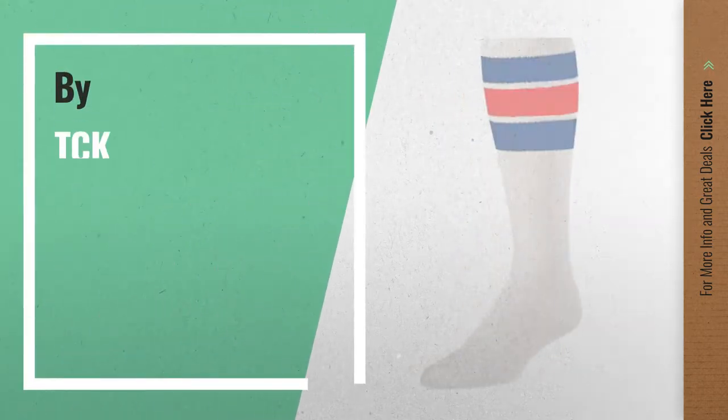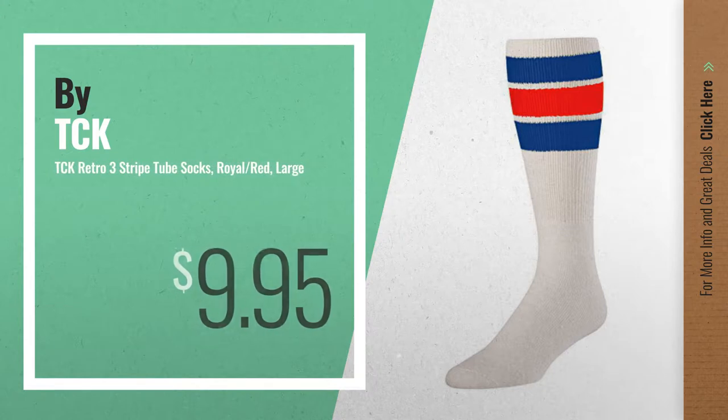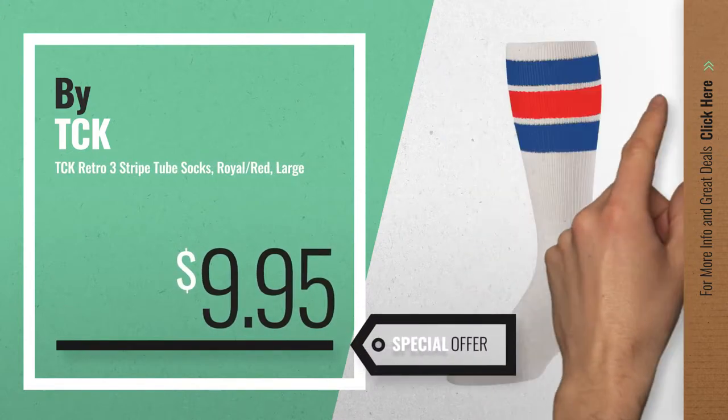Number 2, by TCK. Available now on Amazon, only at $9.95.